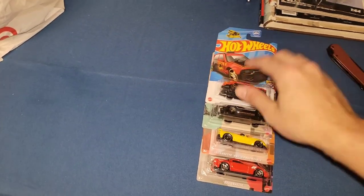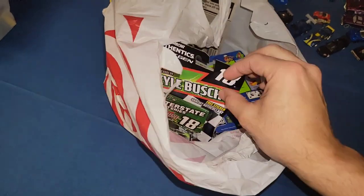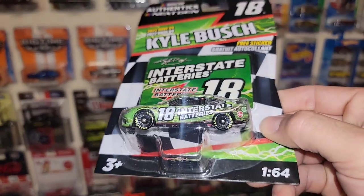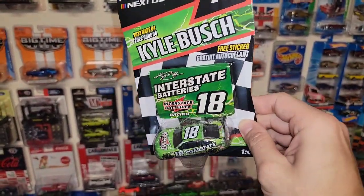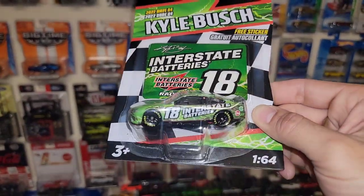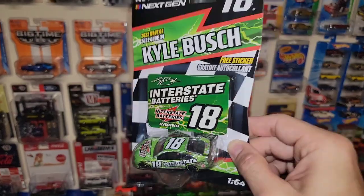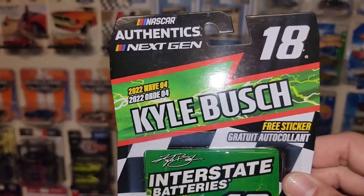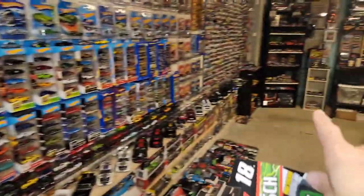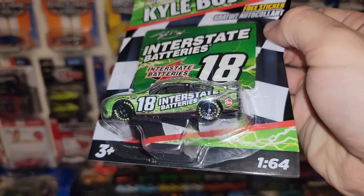Next ones I believe are from Target. This one is the Kyle Bush number 18 Interstate car — you guys know I'm still on the huge NASCAR kick, definitely a great season. Every Sunday is race day and I'm looking forward to tomorrow. They are no longer using the 18, which is sad because it's just an iconic number. This is 2022 wave four. I didn't realize I had one already sitting loose on that shelf, so this just makes number two for the collection. Maybe I'll take the wheels off this one and use it for a custom, because these wheels are one of my favorites to use.